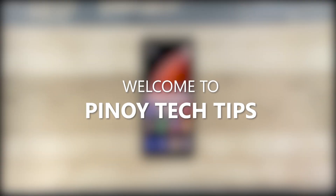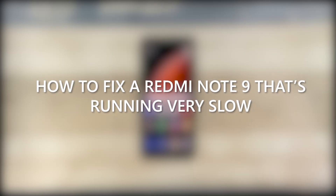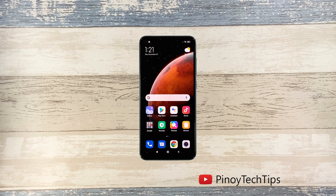Hey guys, welcome to our channel. In this video we will show you how to fix your Redmi Note 9 that's running very slow. Performance issues may occur every now and then, but just like any other issues of its kind, it's often fixable. You just have to do some procedures to be able to make your device work perfectly again, and that's what we're going to do here. With that said, here's what you should do.